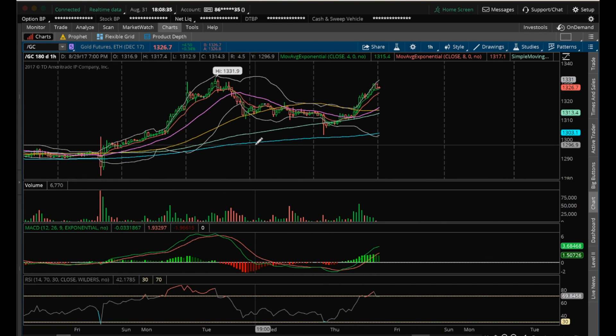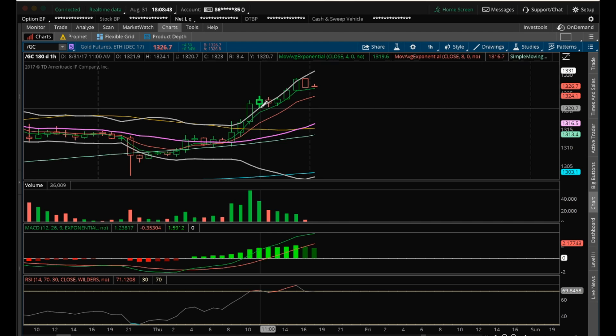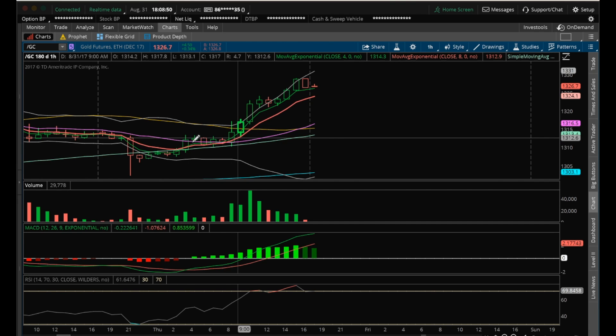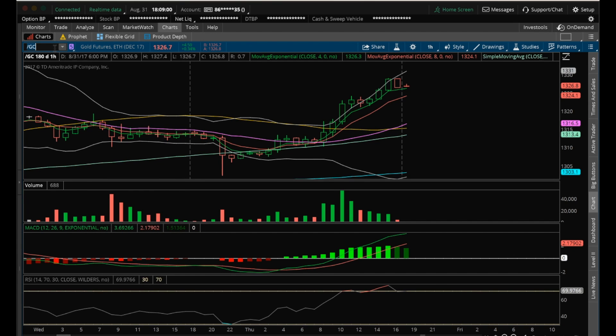The next resistance to look at is on the daily at 1,331.90. For supports, we established some here: the low of this hourly consolidation at 1,320.70 is the first one, then the low of this other consolidation at 1,310.30. And of course, must-hold is the low at 1,302.30 if something crazy were to happen and we had a massive pullback.